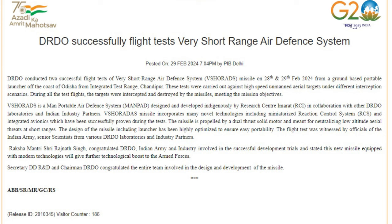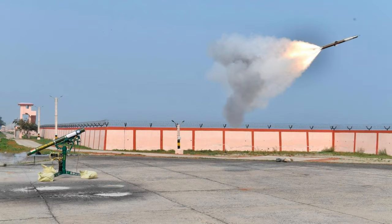The target was a high-speed unmanned aerial target. The target was intercepted by the test firing, which was conducted against different targets.